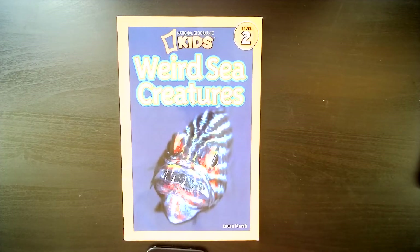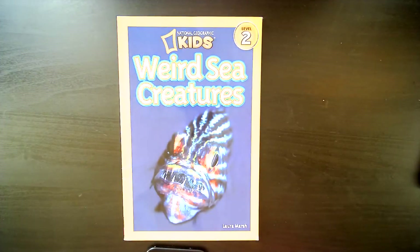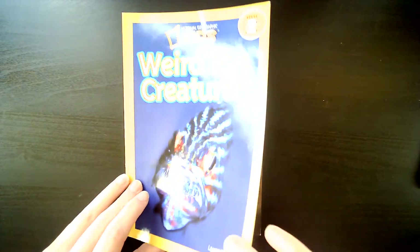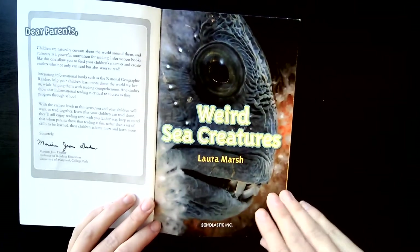Hi, Little Sprouts! This is a non-fiction reader about some of the strangest creatures you've ever seen in the ocean. It is brought to us by National Geographic Kids and author Laura Marsh, and it's called Weird Sea Creatures. Now remember, these creatures look pretty odd, but I promise you they're all true, real creatures that actually live in the ocean.